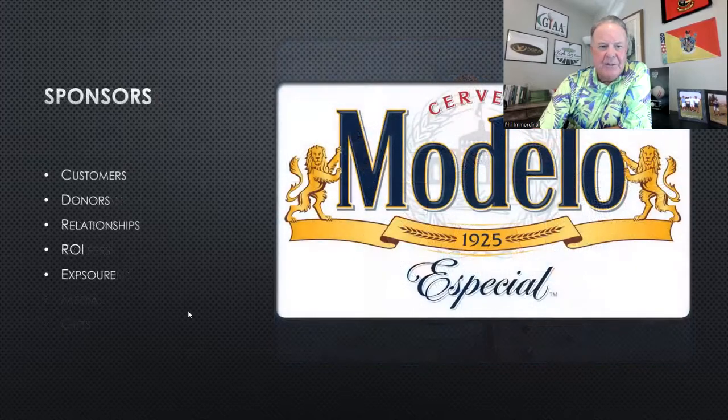In any event, we always talk about sponsors — you need them. We have a full video on how to get sponsors on the Golf Tournament YouTube channel. As always, give them a return on investment. It's all about relationships. The video you saw was done by Corona and Modelo — they were bringing in bar managers and bar owners to entertain them. Sponsors are your profits.